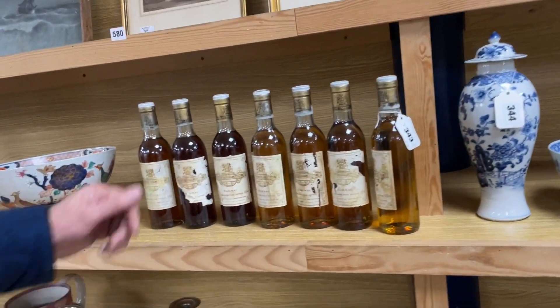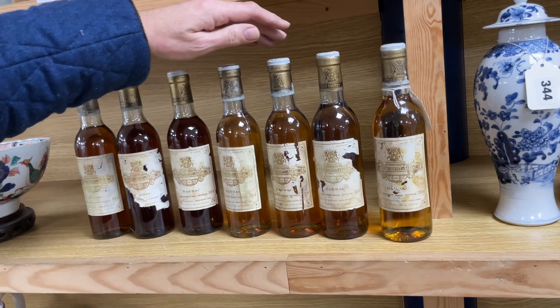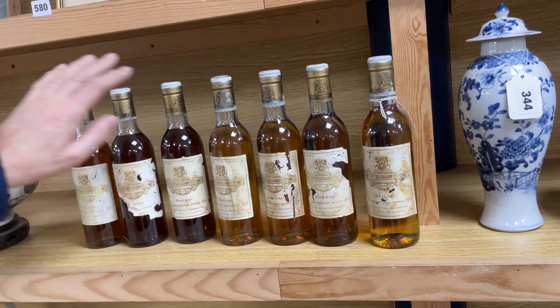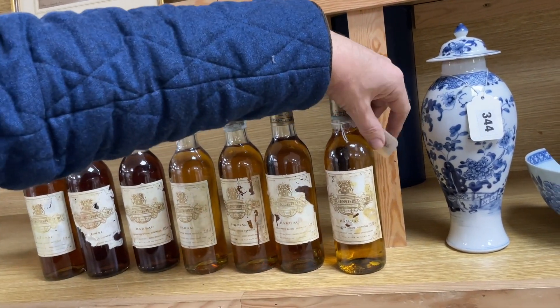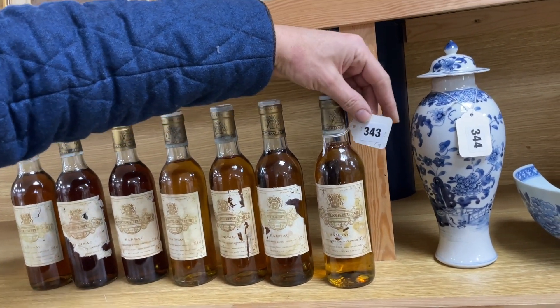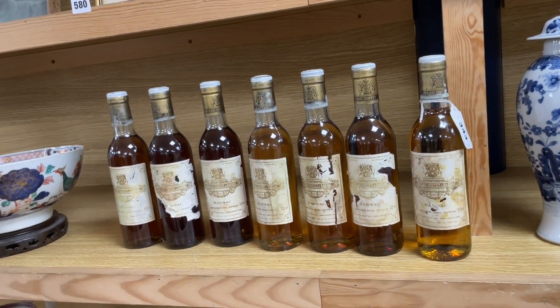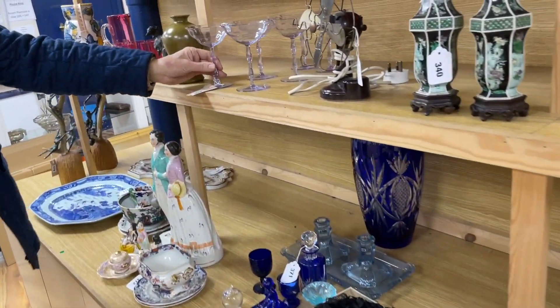We've got some dessert wines — there's always a bit of booze lurking about here — and these are Château Coutet from Barsac, in mixed condition but the levels look good. Look at the colour variety — it's rather fun. 1983 for all of them, Lot 343 — something for the bon viveur perhaps. Look at those tinted champagne-coloured glasses, they're fun — Lot 338.